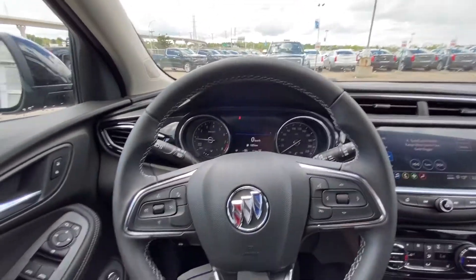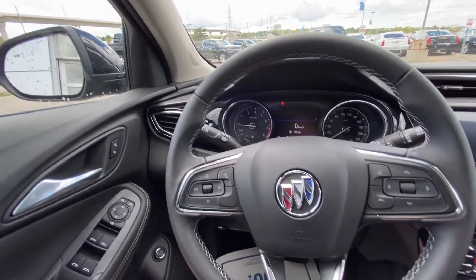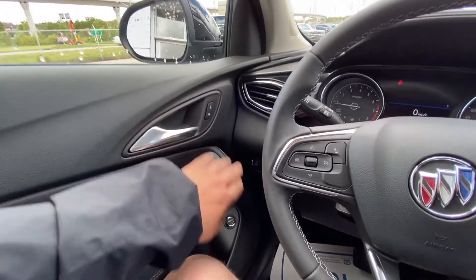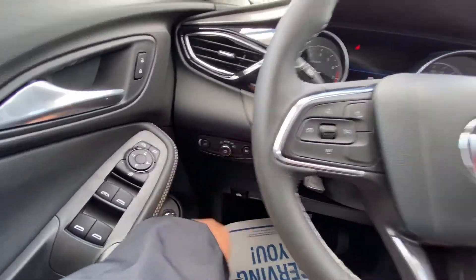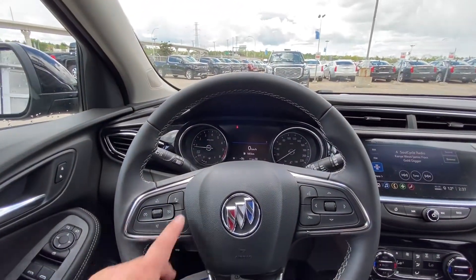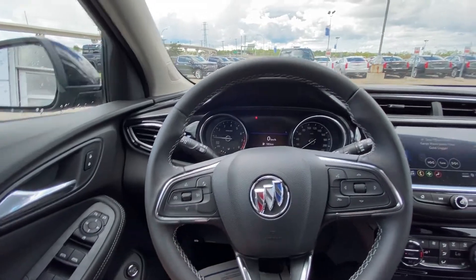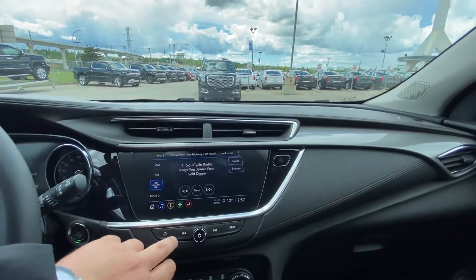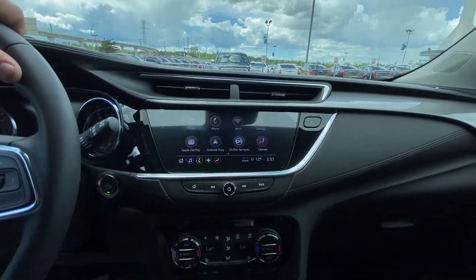Once inside the very well-equipped Buick Encore GX, we do have the power windows, power mirrors, and the power trunk. Power locks, fog lights, and lighting buttons right there. Leather-wrapped steering wheel with forward collision warning and cruise control. There's an 8-inch touchscreen with nav, audio, and climate control. We do have Apple CarPlay and Android Auto in there as well.